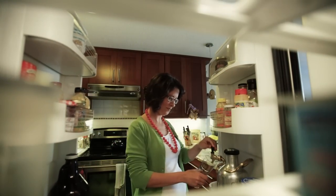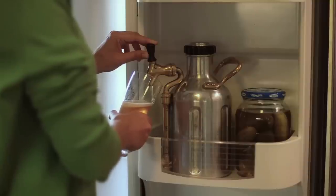When you get home, the UKEG fits right in your refrigerator. You can keep your beer cold and fresh until you're ready to drink it.